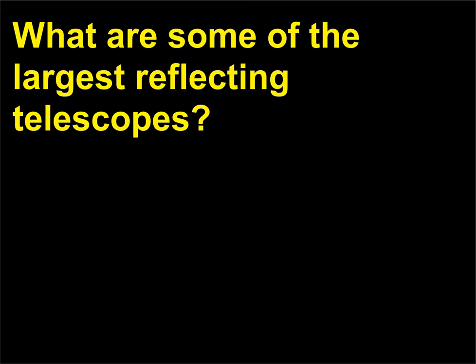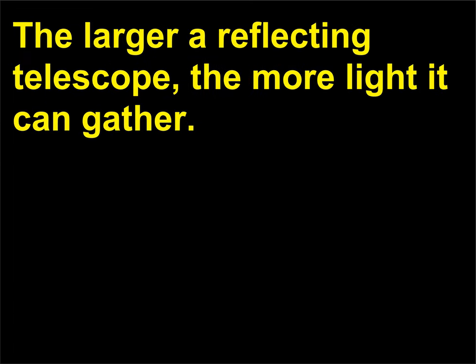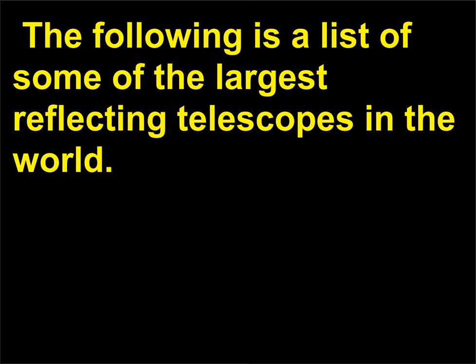What are some of the largest reflecting telescopes? The larger a reflecting telescope, the more light it can gather. The following is a list of some of the largest reflecting telescopes in the world.